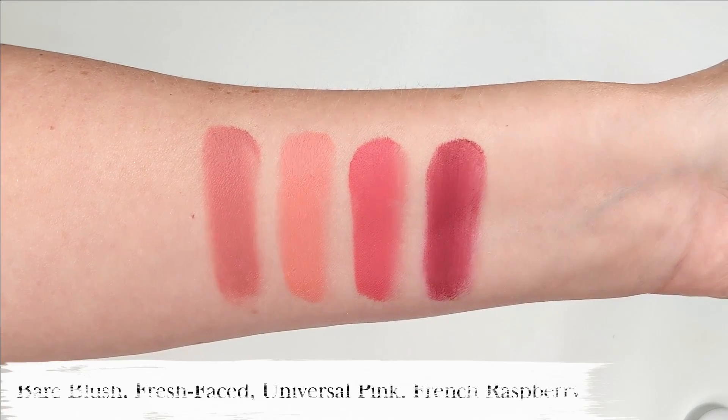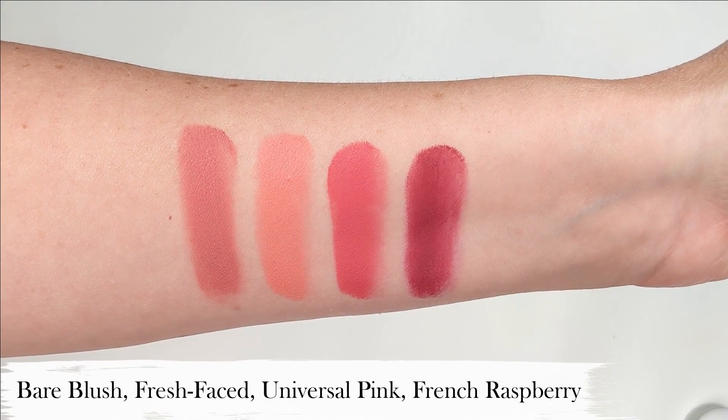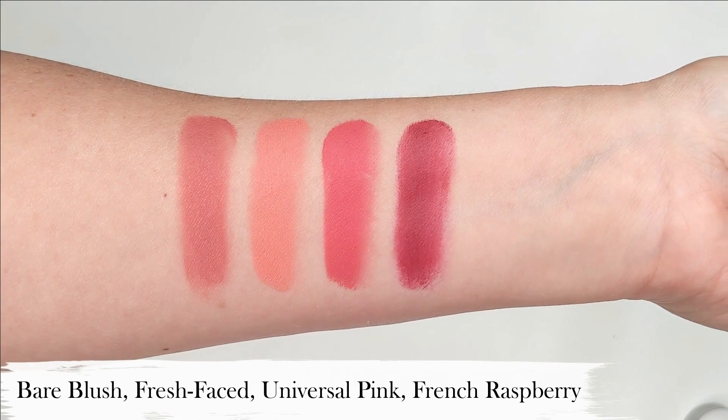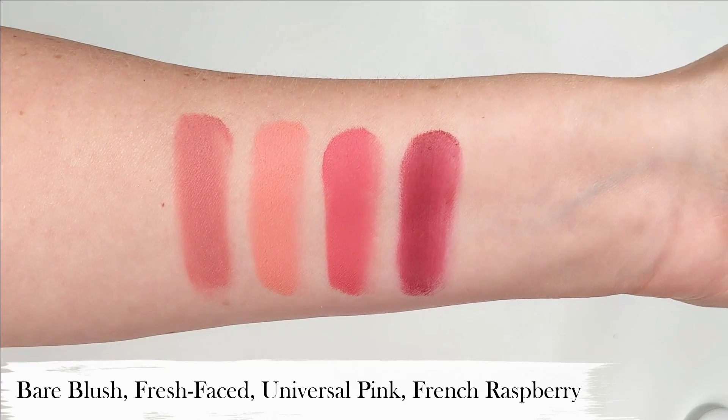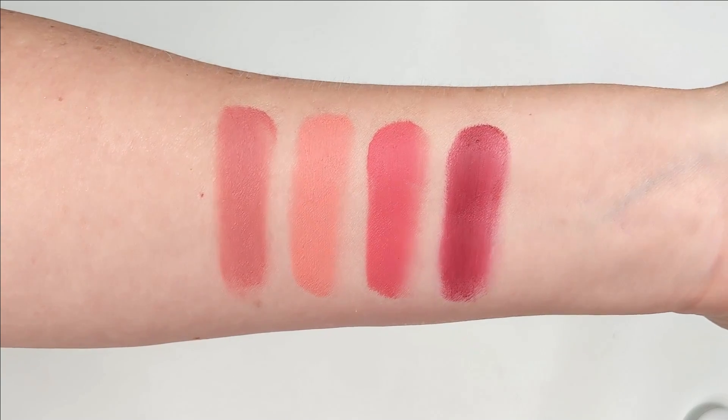The four colors I have are, from left to right: Bare Blush which is a muted pink — this is the one I'm wearing today; Fresh Faced which is a coral pink; Universal Pink which is a fresh bright pop of pink; and French Raspberry which is a deep berry color. Everybody's into cream blushes these days and honestly, for under $10, it's hard to imagine something better than this when it comes to the overall package and ingredients.